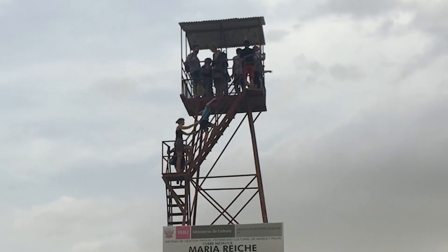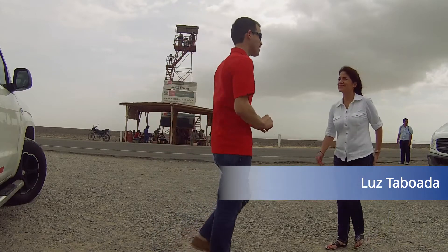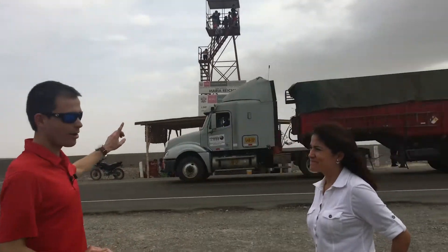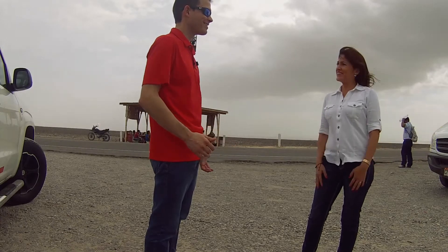There was this woman named Luz standing around looking worried and concerned. I had to ask her why she wasn't enjoying the site like everybody else — why she wasn't up at the top of the tower getting a great view of the Nazca Lines. She told me she's nervous about walking up it, and honestly I don't blame her. It doesn't look safe at all, and that made me think: is it safe enough? Is it strong enough?